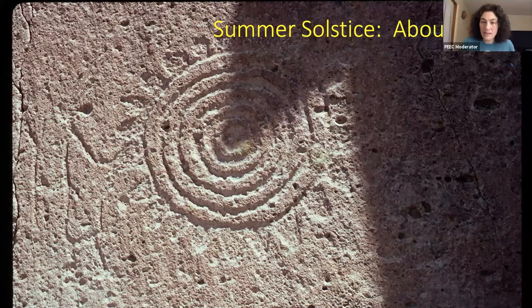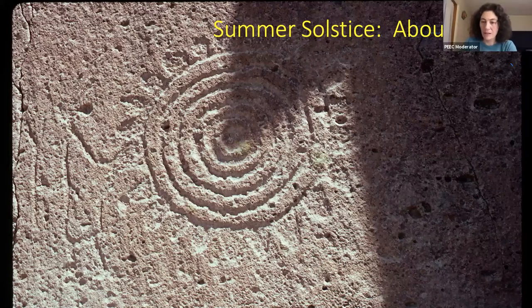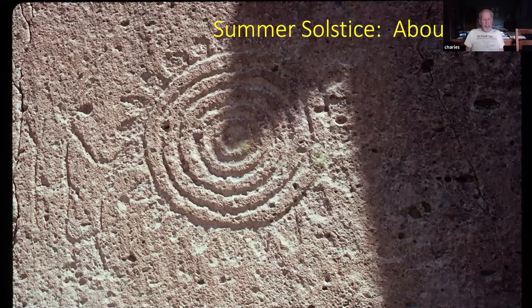Someone asks if the concentric design has to do with underground water at the site. Well, you're so far up on the mesa top there's no water anywhere. You'd have to go down into the canyon to find water, or to a ravine. There's no obvious way for water to stay around in this area — it's pretty vertical.